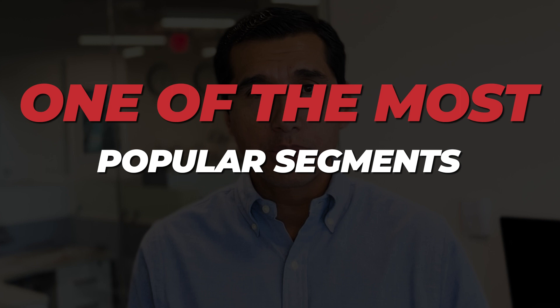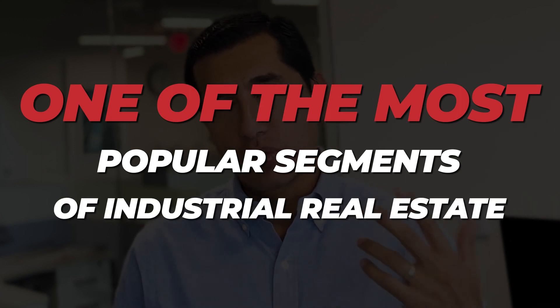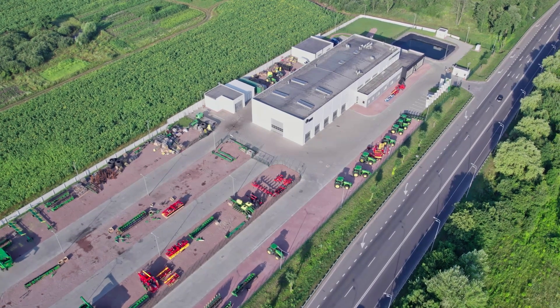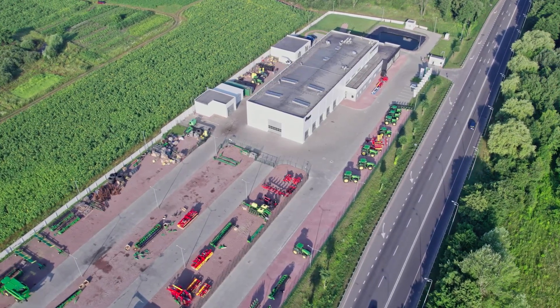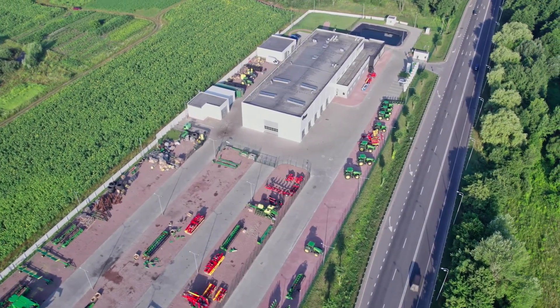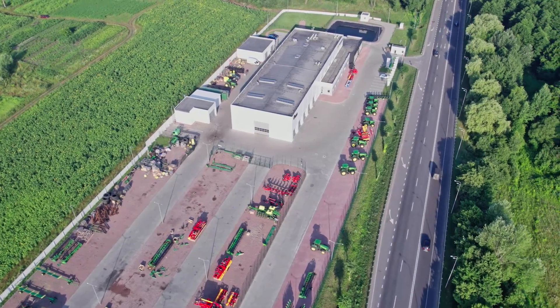Industrial outdoor storage, or IOS, has recently become one of the most popular segments of industrial real estate. Basically, IOS is an industrial site with low lot coverage — a small building on a large piece of land. But what is the perfect IOS site? Here we explain.